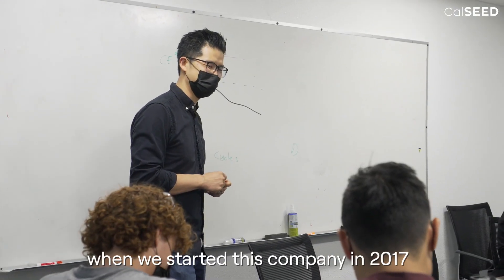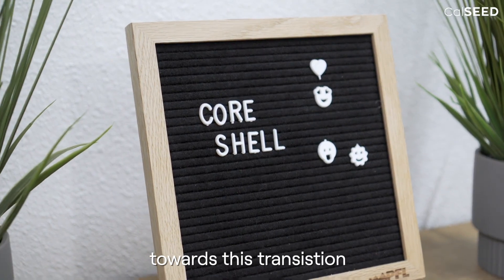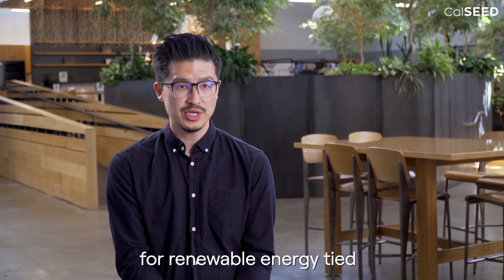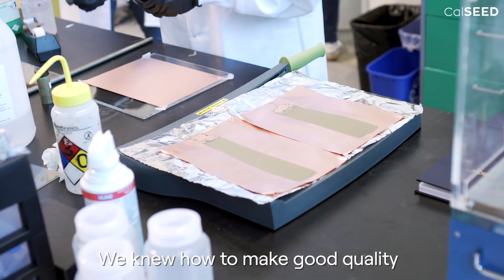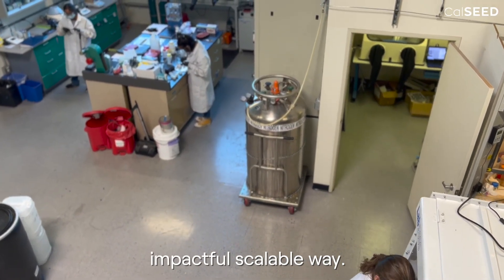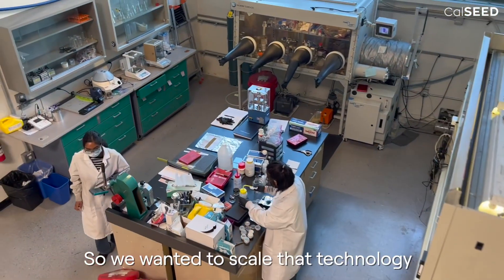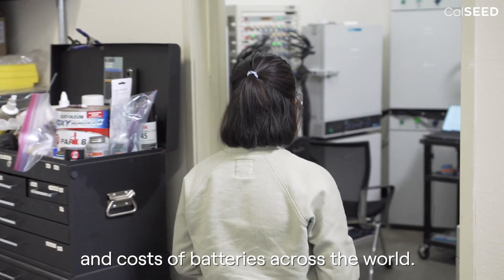We knew from the beginning when we started this company in 2017 that batteries were going to be the key towards this transition — for electric vehicles, for renewable energy tied to energy storage on the grid. We knew how to make good quality, low cost thin films that could solve battery degradation in an impactful, scalable way. So we wanted to scale that technology and unlock the true potential and cost of batteries across the world.